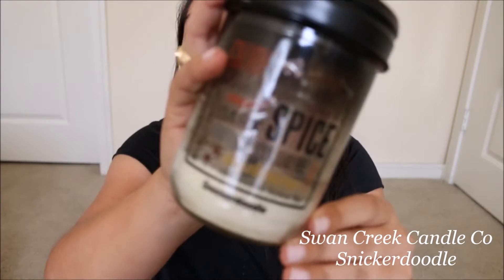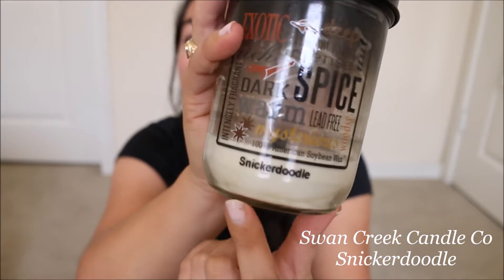This first one is Swan Creek Candle Co in Snickerdoodle. I love this candle — it's a little bit more cinnamony, but it still smells like a snickerdoodle. It wasn't super aromatic but I liked it; it's perfect for the fall. Swan Creek Candle Co is like my favorite candle company.